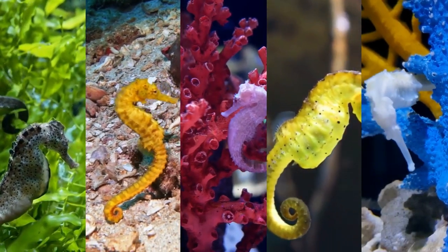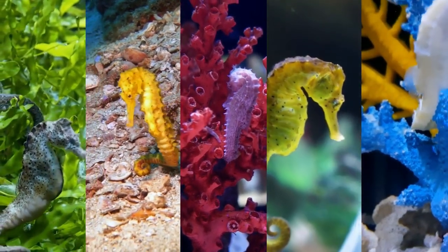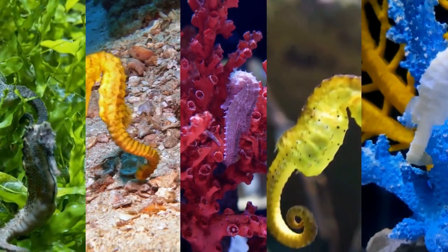Meet our friend here. This is a seahorse, and as you can see, it's shaped like a little horse with a curly tail. They come in various colors like orange, yellow, and even pink.